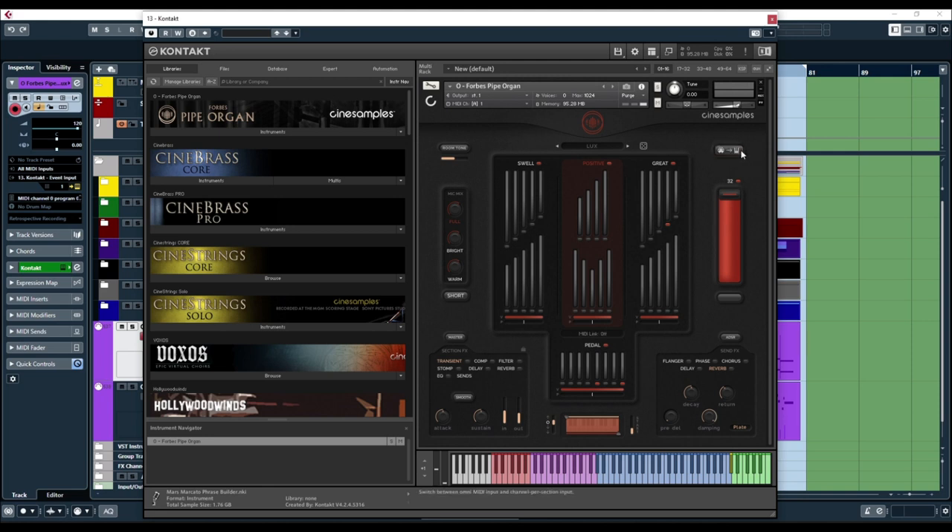You can toggle a MIDI routing switch in the interface to control the different manuals separately. The swell section can also be controlled with CC1 — those specific pipes are inside a wooden cabinet, so CC1 mimics the opening and closing of that wooden box. The whole library also reacts to CC11, which I'm really happy about, because all the other pipe libraries I have do not react to CC11 and you can't add it in the back-end because they lock it in the script. Please don't lock CC7 and CC11 in the script — they're so common.